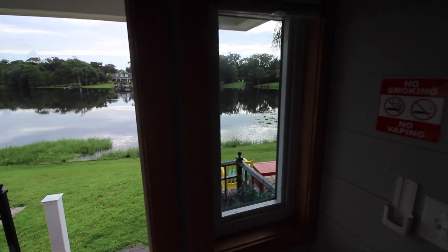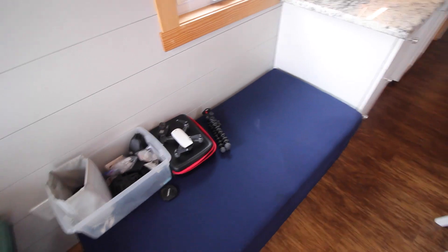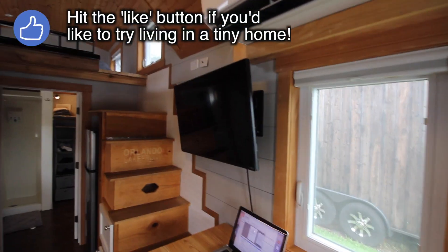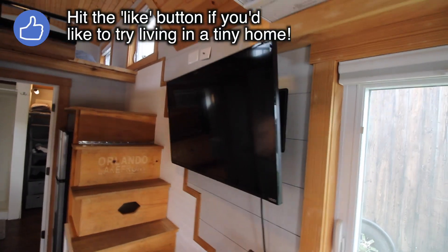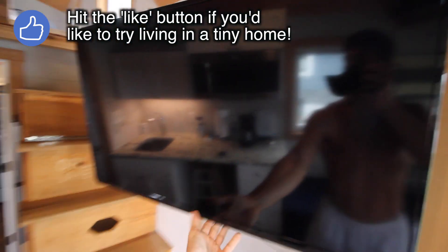First, let me show you the inside. There's a little futon that folds out if you have a guest over. I'm just using it for storage of some camera equipment. Got my little workstation here, my laptop, and there's a TV — I don't really watch TV, but it's nice to know there is one, and it rotates so you can turn it to face you wherever you're sitting.